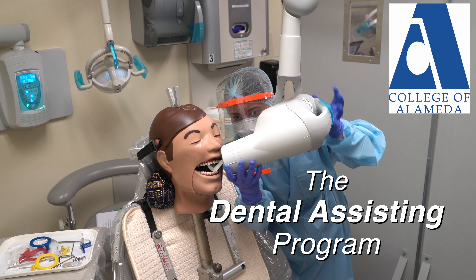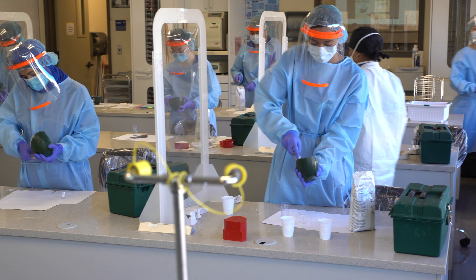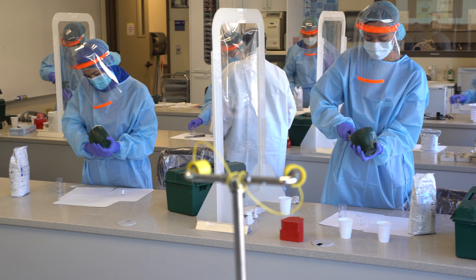The College of Alameda Dental Assisting Program is a wonderful program. It's an accredited program. We've been with the College of Alameda for over 50 years. It has great recognition within the community.